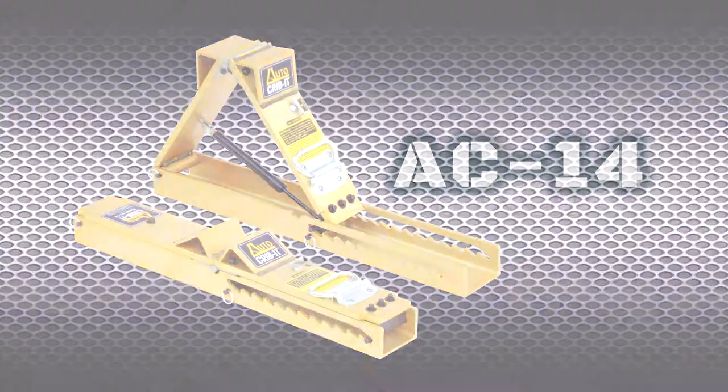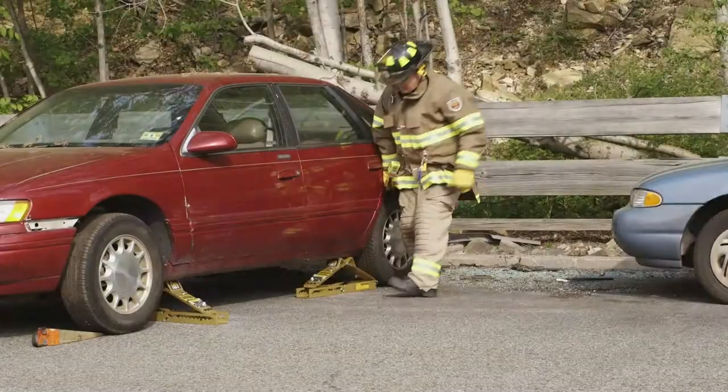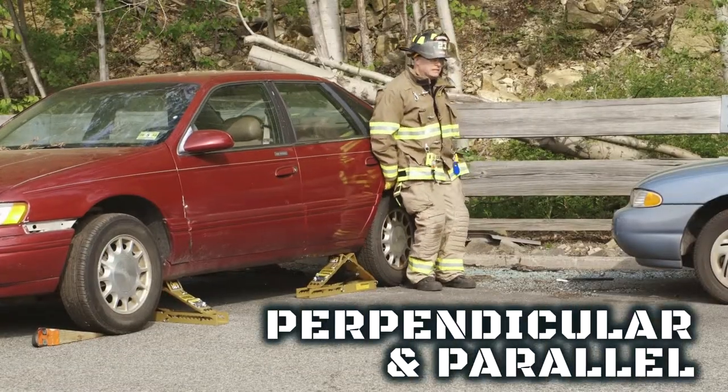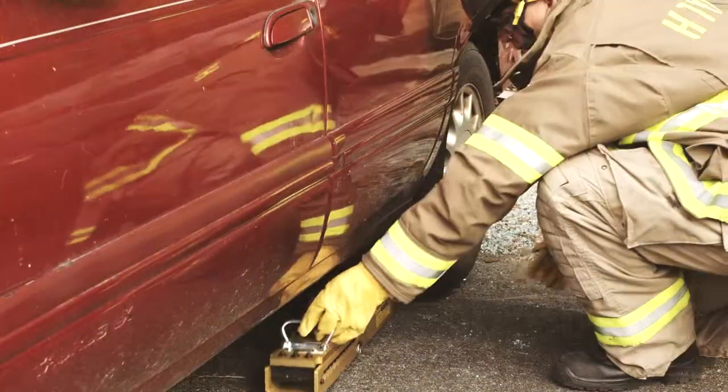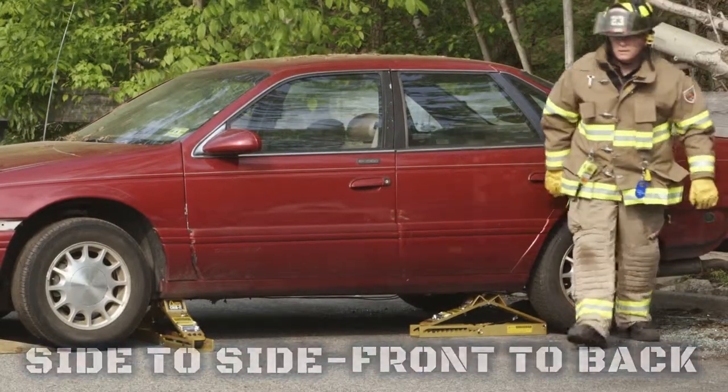Two sizes are available: the original model AC14 and now the larger model AC17, perfect for SUVs and light trucks. By positioning AutoCribbit both perpendicular and parallel to the vehicle, stabilization in both side-to-side and front-to-back directions can be achieved.